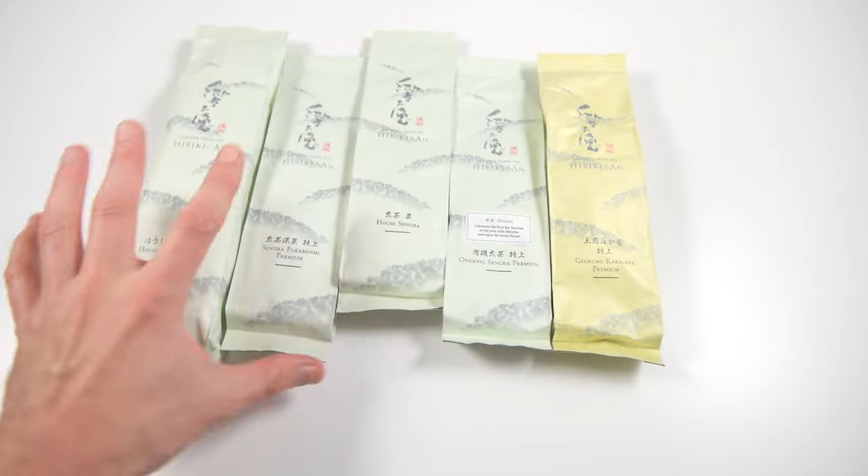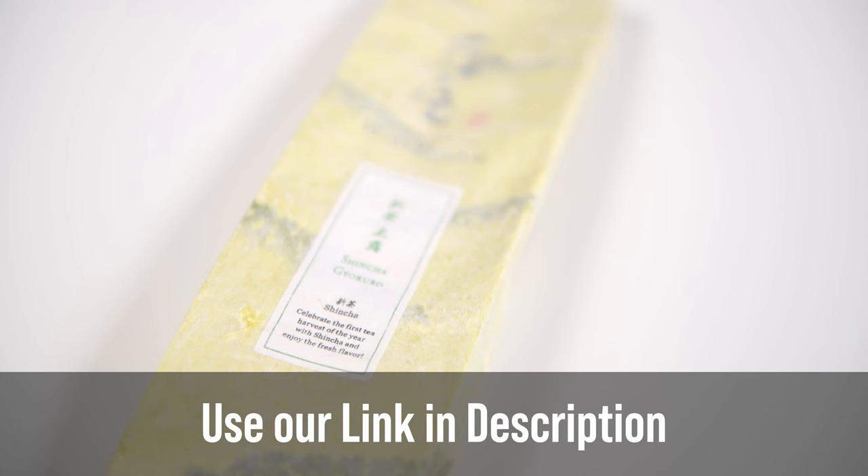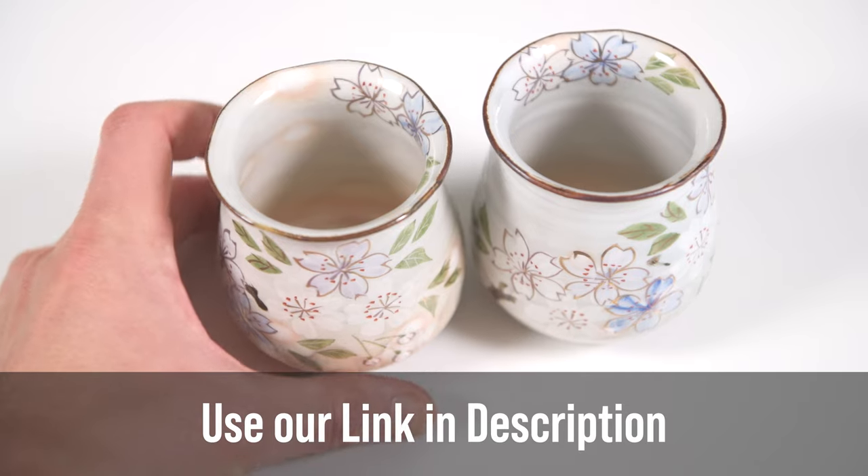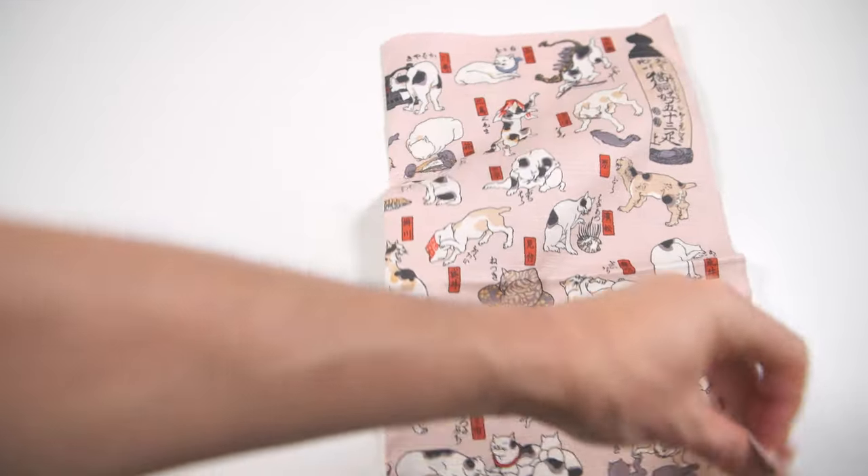If you want to give Hibiki-an a try, you can find their website link in our description. Besides teas, Hibiki-an also sells handmade authentic Japanese tea ware, sweet treats, and other tea accessories.